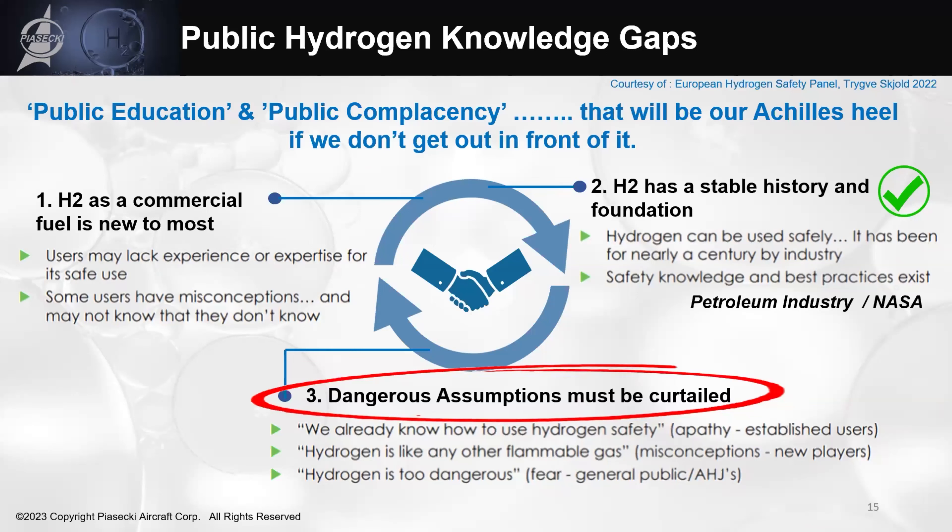I stress this for eVTOL companies, OEMs, and suppliers heading down the path of hydrogen: we need to take the extra minute to ensure that every step forward is taken in a way that keeps safety at the front of our minds, so we don't end up hurting the very thing we're trying to help. Leverage the data from industries that have already been using hydrogen — the petroleum industry and NASA — educate people as much as possible, but above all, maintain safety as the foremost precedence.